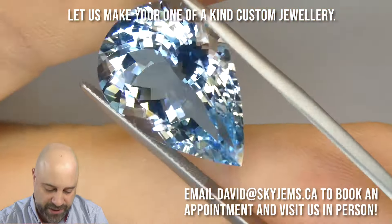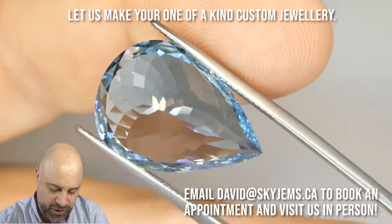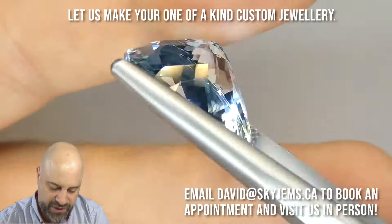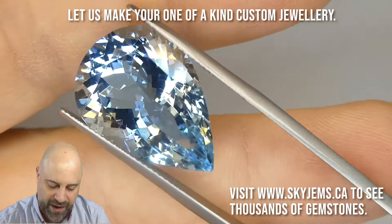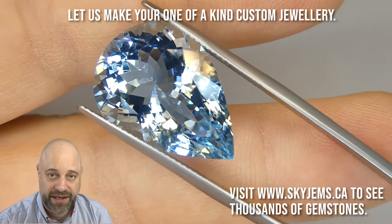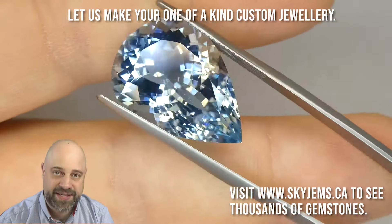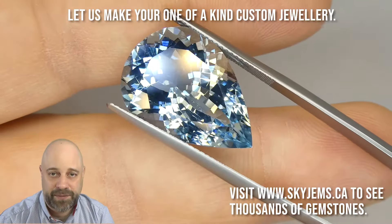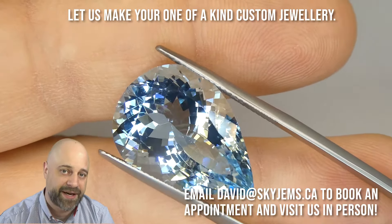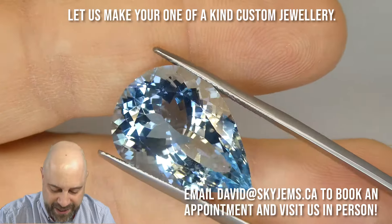Absolutely incredible. You can see it's very, very near loupe-clean under 10 times magnification. Once you get to 20 or 30 times, you start to see stuff, but it's way beyond absolutely an exceptionally clean gem. When I do my grading, I don't like to overstate things. Most people would say this is a loupe-clean gem because it's close to loupe-clean at 10 times, but it's not quite loupe-clean at 10 times. If you search long enough, you're going to find a couple of tiny, tiny needles.